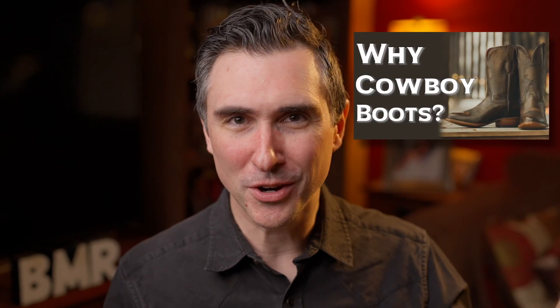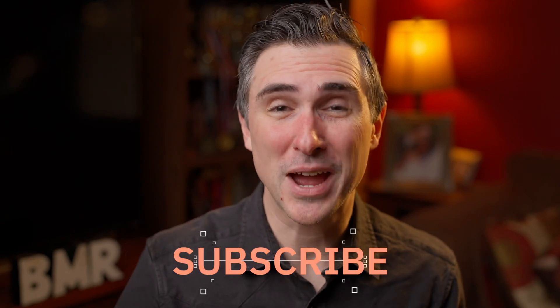Hey everyone, I'm Dave with Beast Made Reviews, a channel dedicated to reviewing quality at different price points. Today I wanna talk about some cowboy boots that I really enjoy. This is one of the brands that I talked about in a bigger video about cowboy boots — you can go watch it up here. And if you like content like this, feel free to subscribe down below.